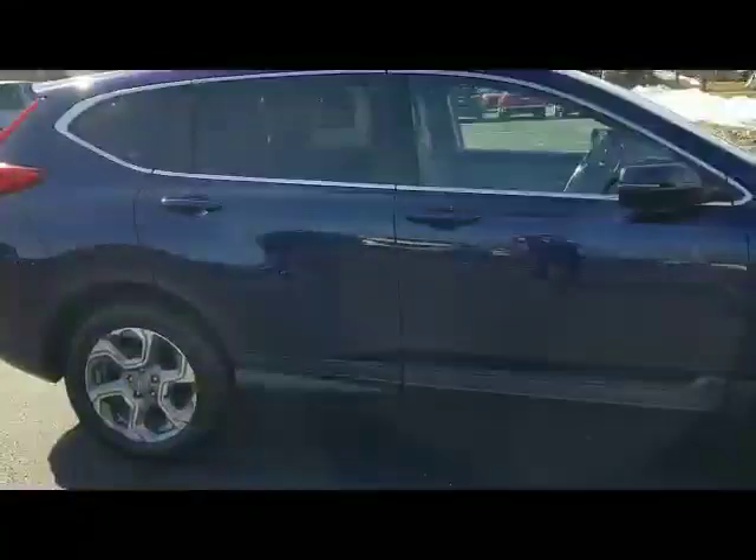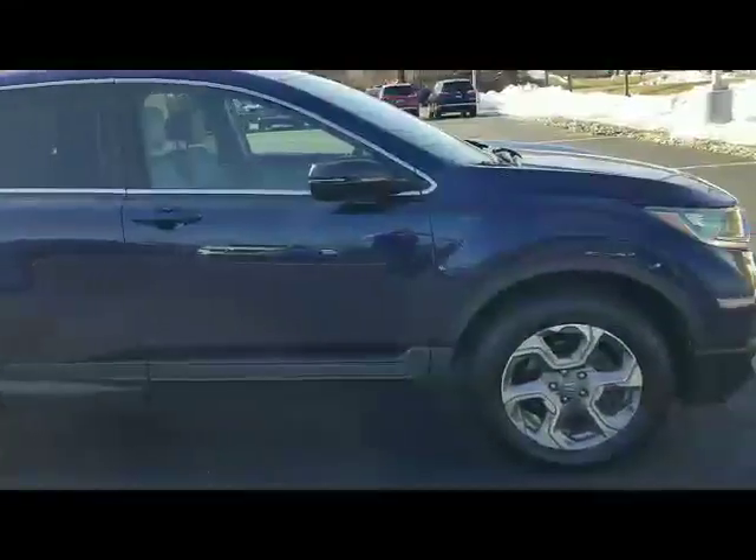Looking at the passenger side rear door, you do have about a two-inch little scuff right here. And the passenger door also has one — right here by the handle, about an inch and a half to two inches that's been touched up. Stepping back and looking at it, very, very minor.